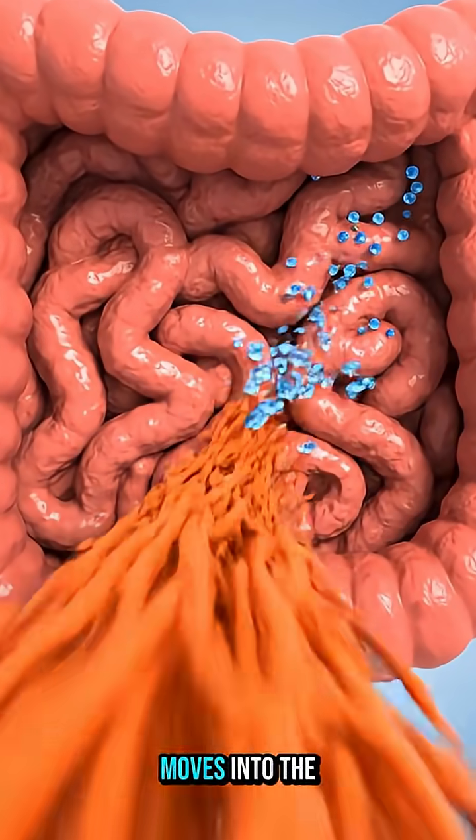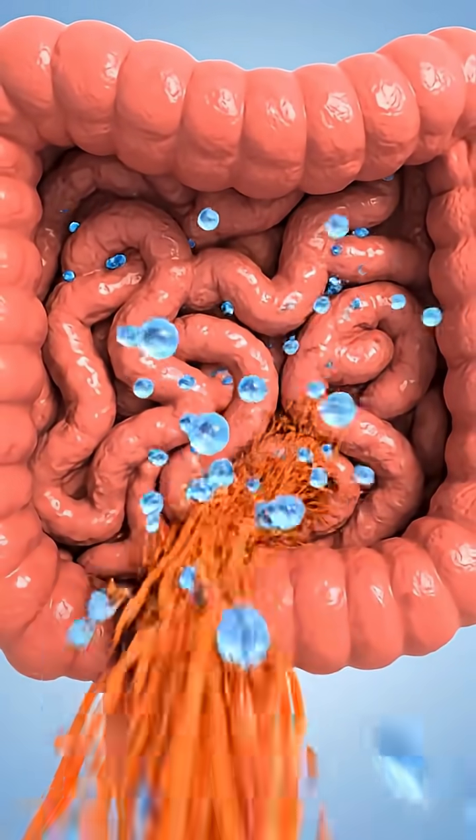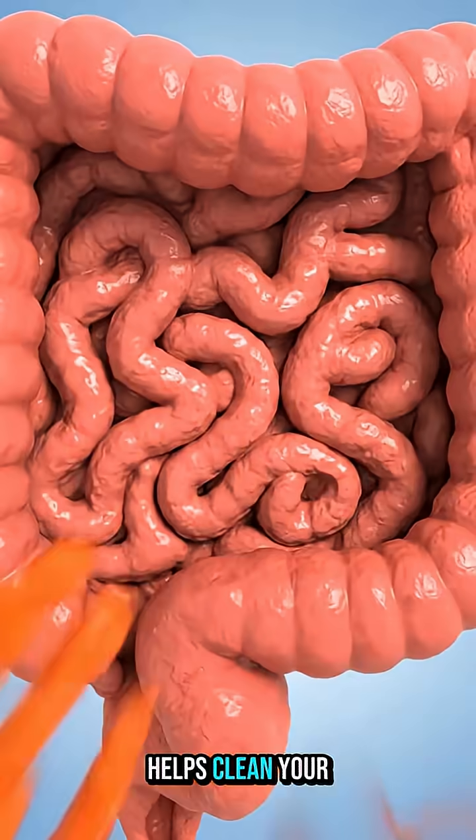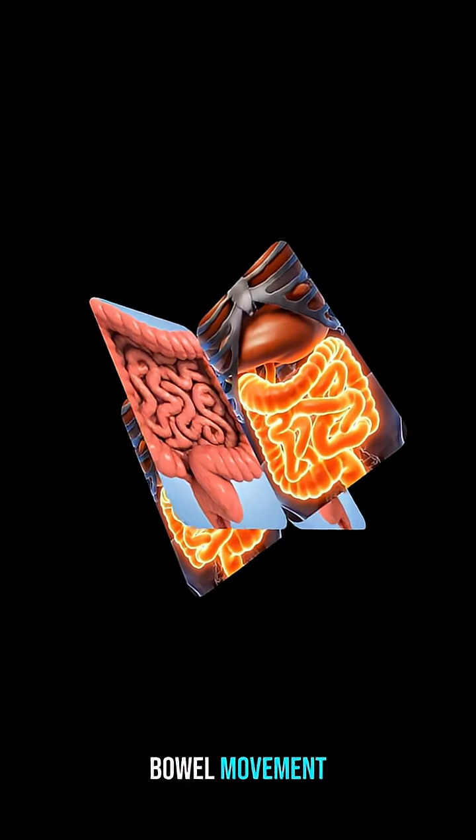Whatever your body doesn't need moves into the large intestine. Here, water is absorbed, and the leftover fiber helps clean your digestive tract and maintain healthy bowel movement.